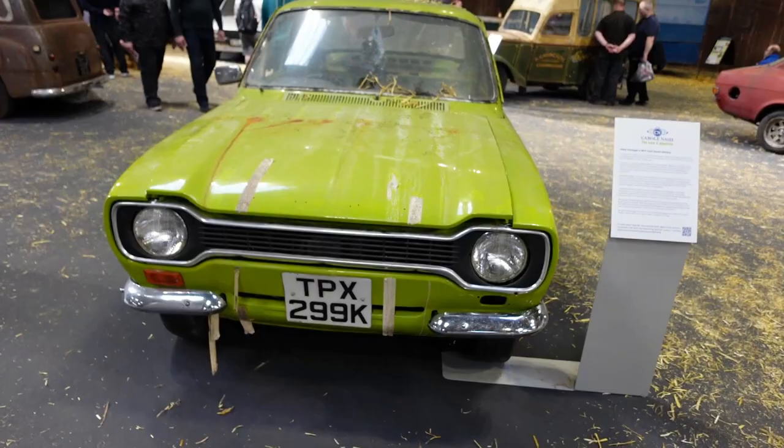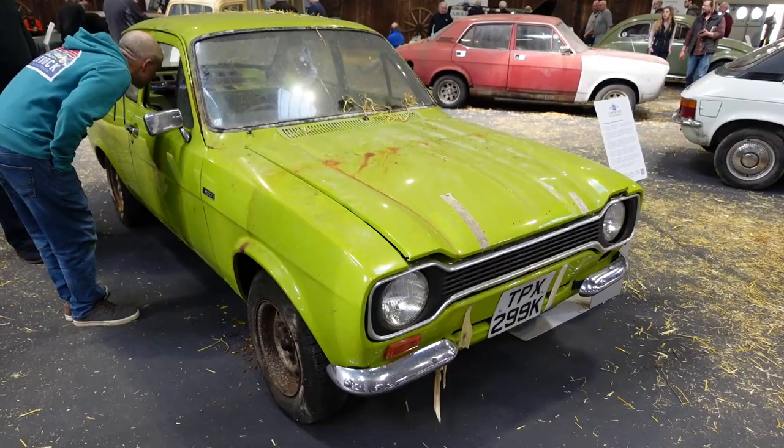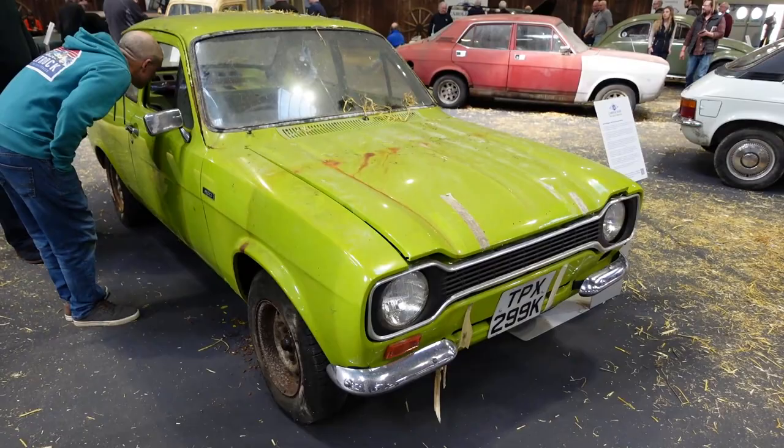Barn Find Ford Escort Mexico. Blimey — if you find one of those in your barn your number has well and truly come up on the lottery of life.